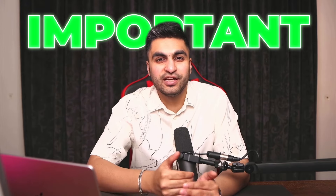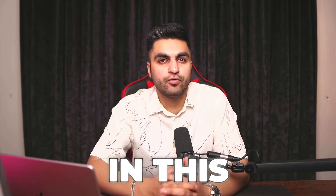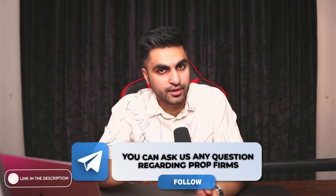It's very important that you watch this video until the end and actually take the steps I share. If you're new to the channel, consider hitting the subscribe button and turning on the notification bell. And if you haven't joined my free Telegram group where you can ask any questions regarding prop firms, the link is in the description.